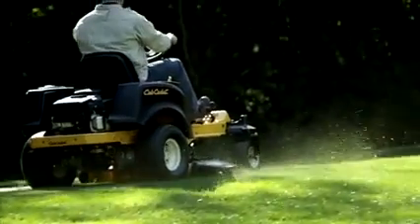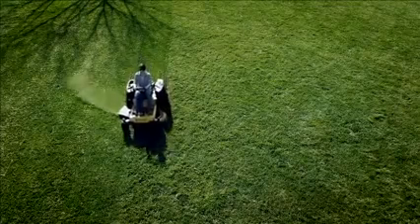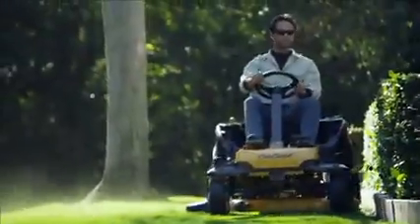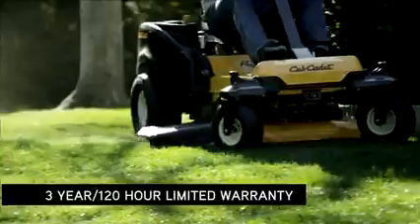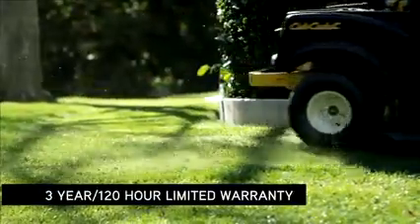Results that make your lawn look great every time you cut, season after season, year after year. And year after year, you'll see how the RZTS's premium quality means superior durability, backed by an exceptional warranty.